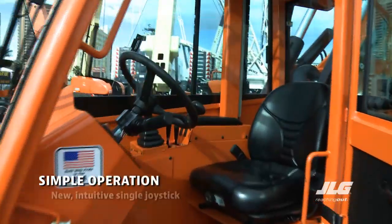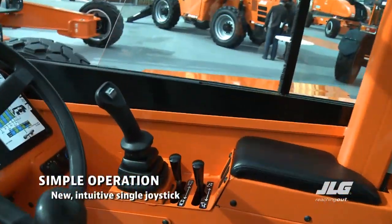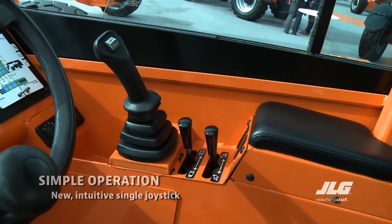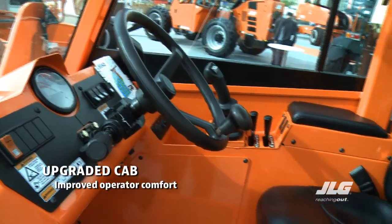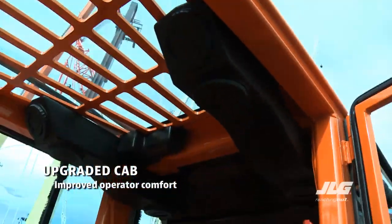It's outfitted with a new intuitive single joystick that controls all boom functions. And with its improved boom speeds, that means you're going to get a lot more done in the day. Operators are going to be more comfortable too. The upgraded cab has a new dashboard, integrated armrest, and for the first time, optional air conditioning.